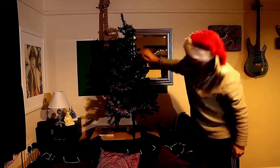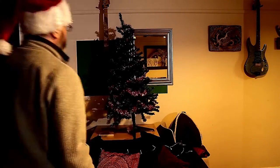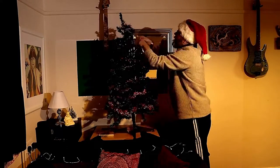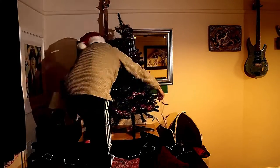So there we are, lots of tinsel around that Christmas tree. As you can see, it's an artificial Christmas tree which he retrieved from his roof space — his attic or loft, whatever way you may call it.